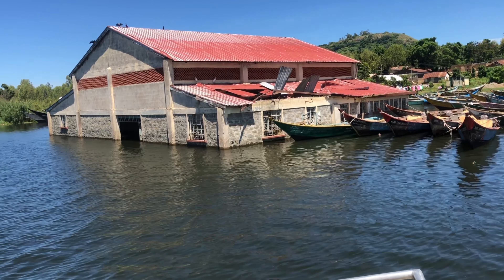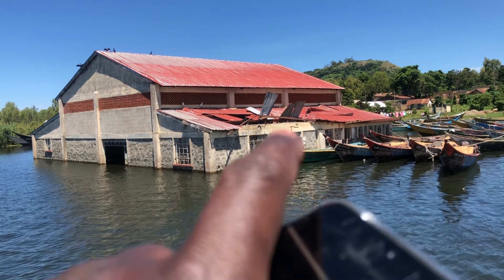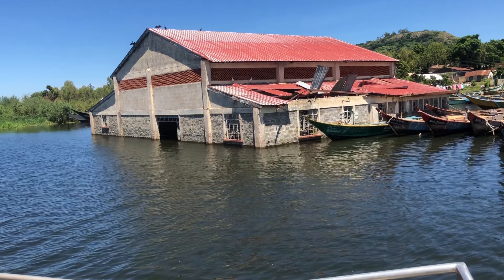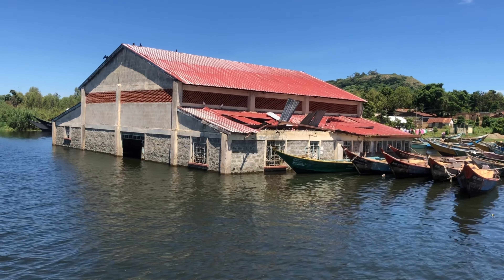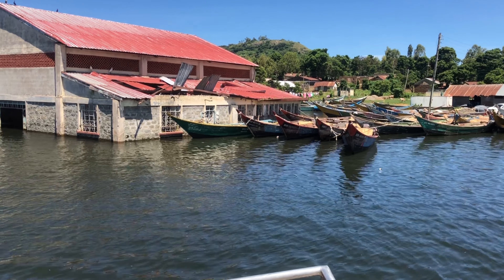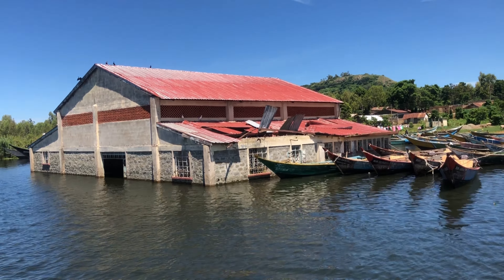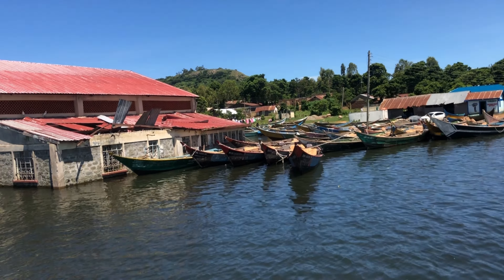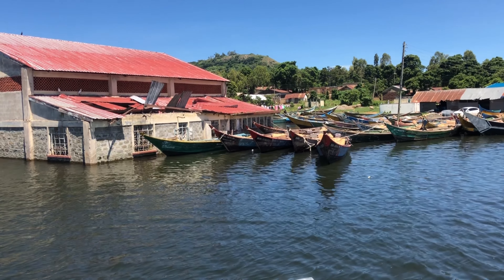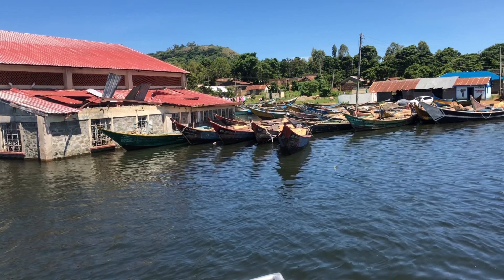The water level has risen a little bit and has reached this warehouse. It looks like a fish warehouse that has been covered by water. Yeah, it's been covered by water — probably that was a bad idea to build it so close to the shore. We should have built it a little bit further back.